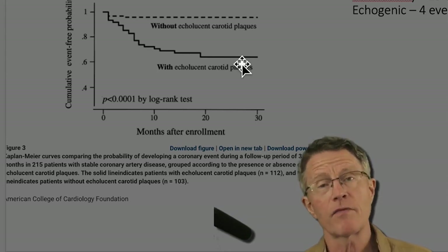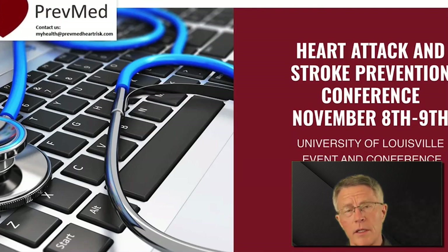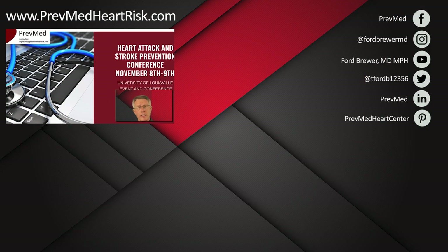If you made it this far, thank you very much for your interest. Looking forward to seeing you in Louisville November 8th and 9th. Get all your labs and your arterial scan, spend time one-on-one with me for two days of intense focus on how to prevent your heart attack, stroke, dementia, blindness, kidney disease, and erectile dysfunction. Looking forward to seeing you there.